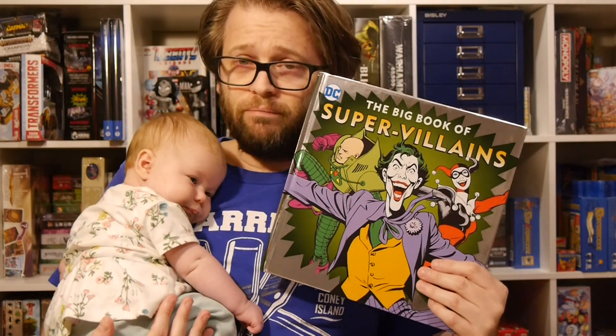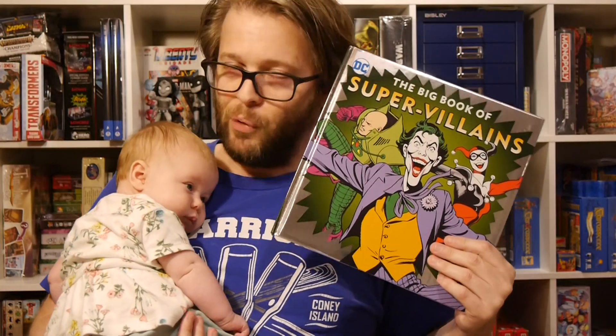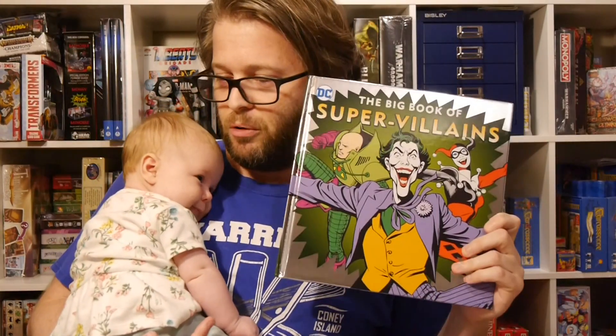She's two months, doesn't have a lot to say, but we're going to see maybe if she likes this book. It's for four and up — I know it's going to be a stretch, because right now she's just discovering her hands. But she likes shiny things, so let's see. And she did react to this when I showed it to her earlier.